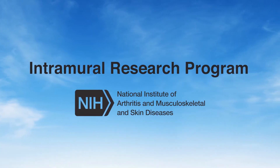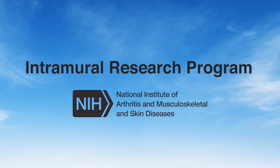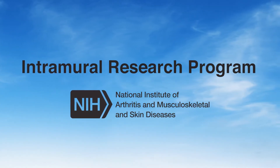The National Institute of Arthritis and Musculoskeletal and Skin Diseases, also known as NIAMS, supports both basic research and clinical research conducted by world-class investigators.